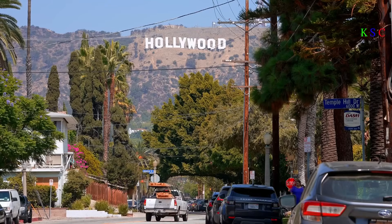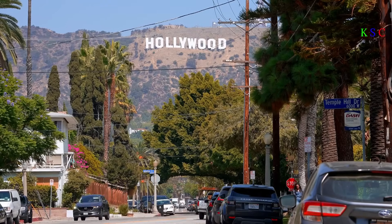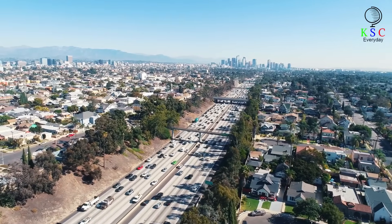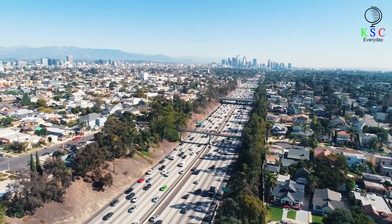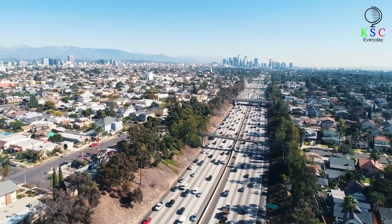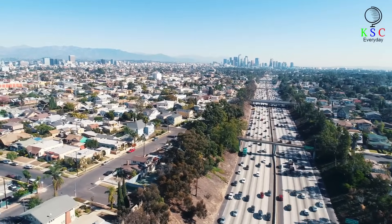Los Angeles may be known as the home of Hollywood's biggest stars, but it's also home to something far less exciting: traffic. The average driver spends more than 120 hours a year sitting in gridlock, and all that wasted fuel costs the city close to $10 billion a year. The city needed to come up with a solution.